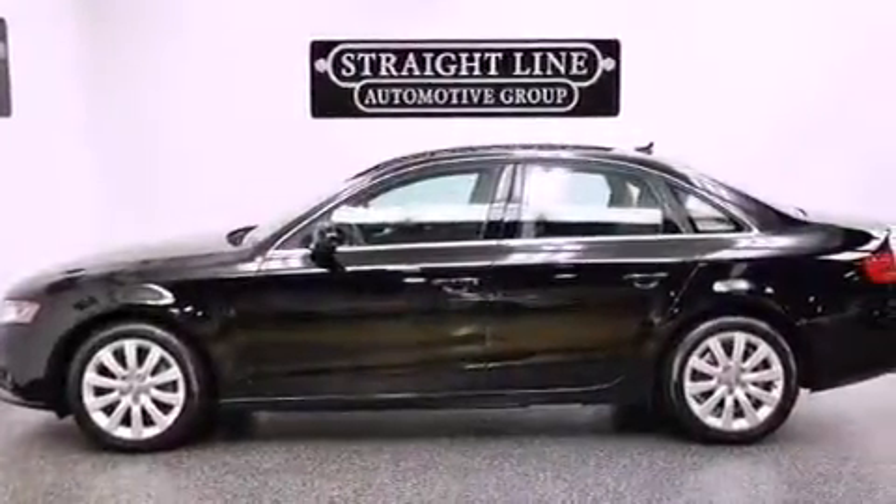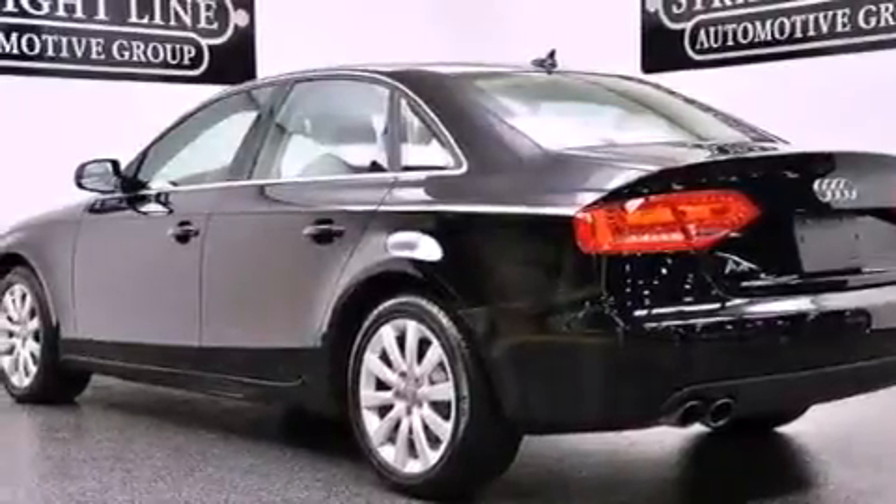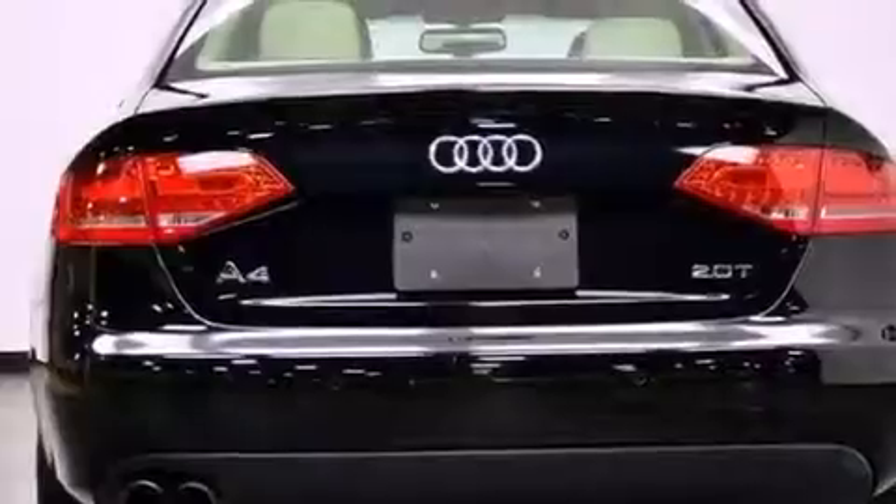Additional premium features include a sunroof, heated seats, LED headlights, a premium audio system, heated washer fluid, alloy wheels, and a tire pressure monitoring system.